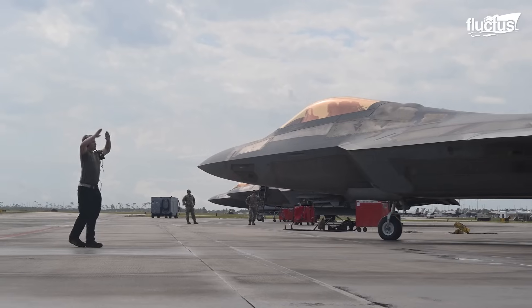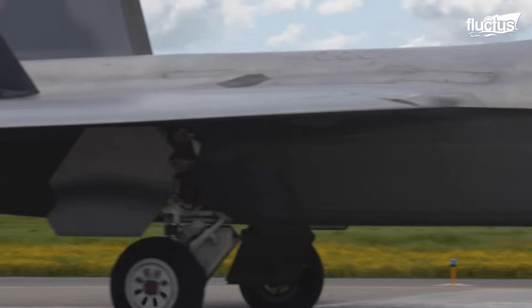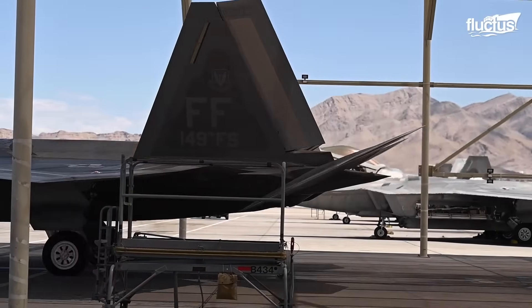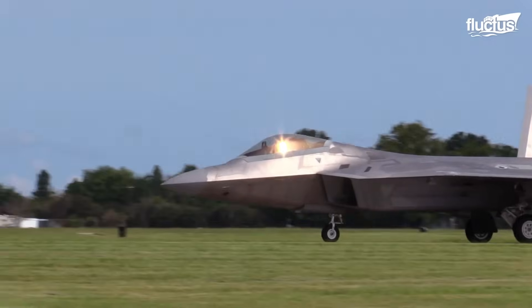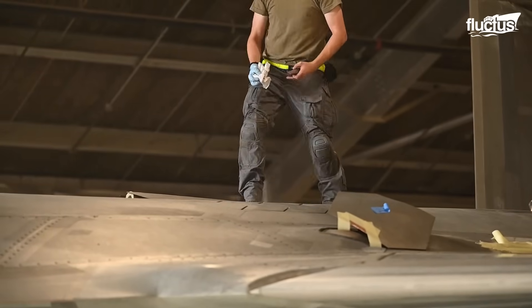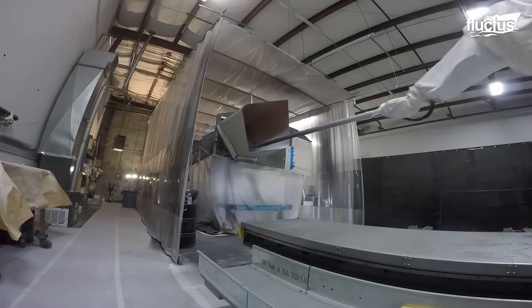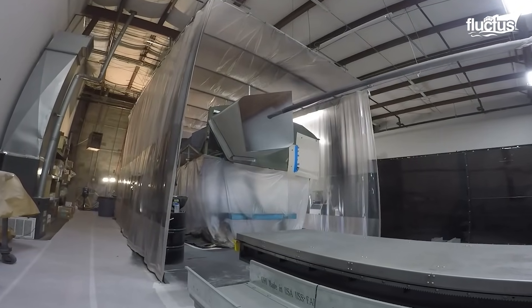For the F-22, stealth comes from a combination of its overall design and deliberate efforts to minimize radar cross-section. Yet its biggest advantage is a special coating made of radar-absorbing materials, or RAMs. Before application, the aircraft's exterior must be carefully cleaned to ensure proper bonding. Multiple layers of RAMs are then added, followed by coats of radar-absorbing paint filled with microscopic spheres coated in carbonyl iron. These absorb radar energy instead of bouncing it back.